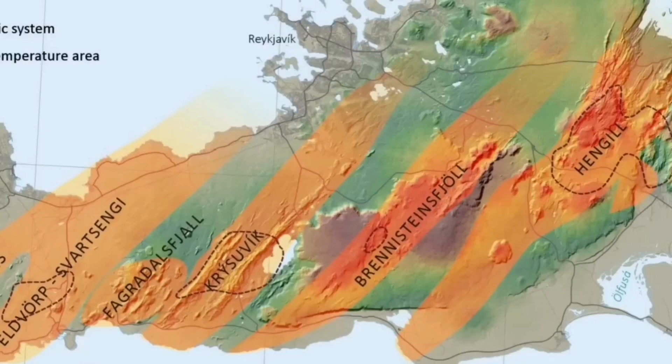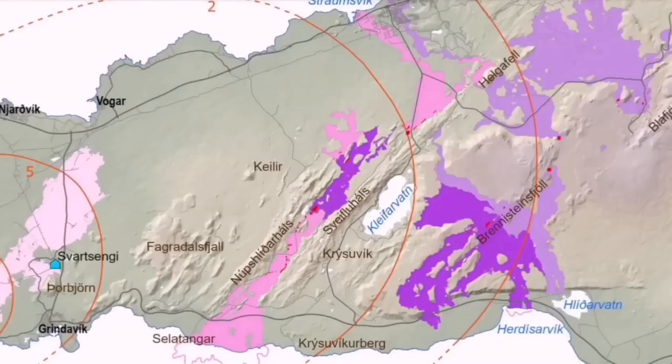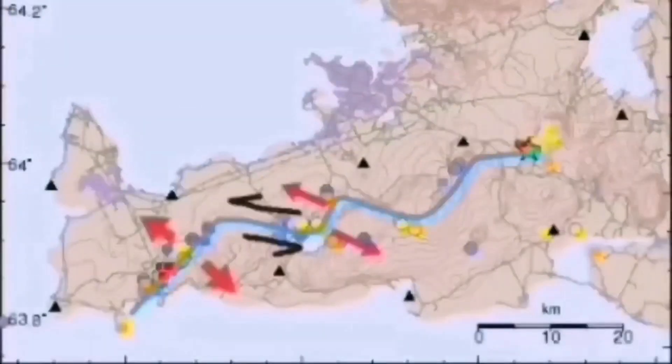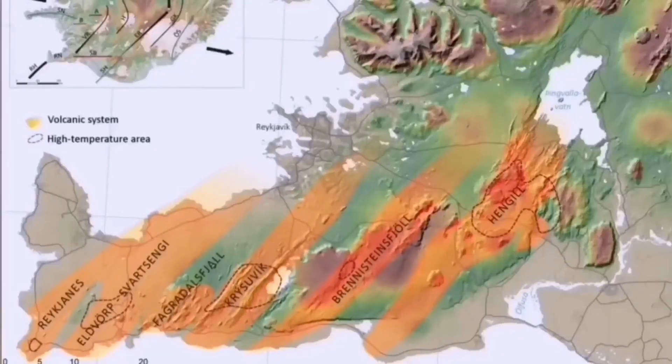Earthquakes are transferred to every single volcanic system on the Reykjanes Peninsula — Eldvörp, Svartsengi, Fagradalsfjall, Krísuvík, Brennisteinsfjöll — and the last one is Hengil. Hengil after that is a triple junction for the south and the western volcanic zones. So the transfer of movement happens there — Hengil is the last in the chain.